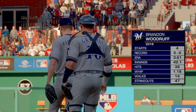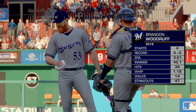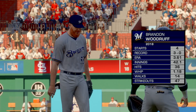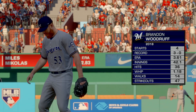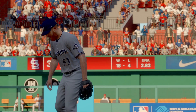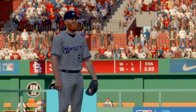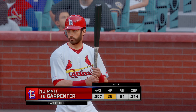Brandon Woodruff will be the man on the mound for the Brewers. If you're looking for innings out of your starting pitcher, you're looking at the right guy. This guy seems to deliver more often than not going deep into games. He's one of those guys you feel really confident could go into the 7th, 8th, and even the 9th inning — a workhorse.